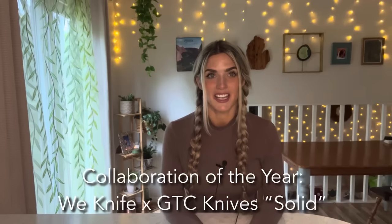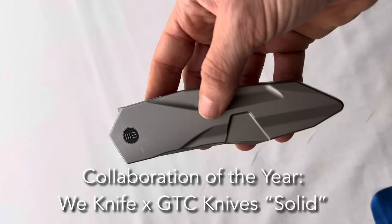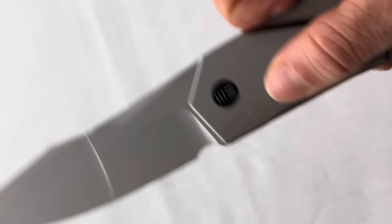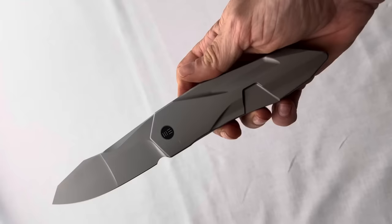Knife Collaboration of the Year went to WeKnife and GTC Knives. This knife, called Solid, featured an integral frame with a very unique flipper tab deployment and that artistic and futuristic look known from Brazilian designer Gustavo of GTC. To my knowledge it is not in production yet — this was just the prototype. The designer Gustavo from GTC Knives also took home Most Innovative Custom Design for his knife titled Enigma — an entirely screwless and tool-less design that could assemble and disassemble in 10 seconds. It was pretty wild.